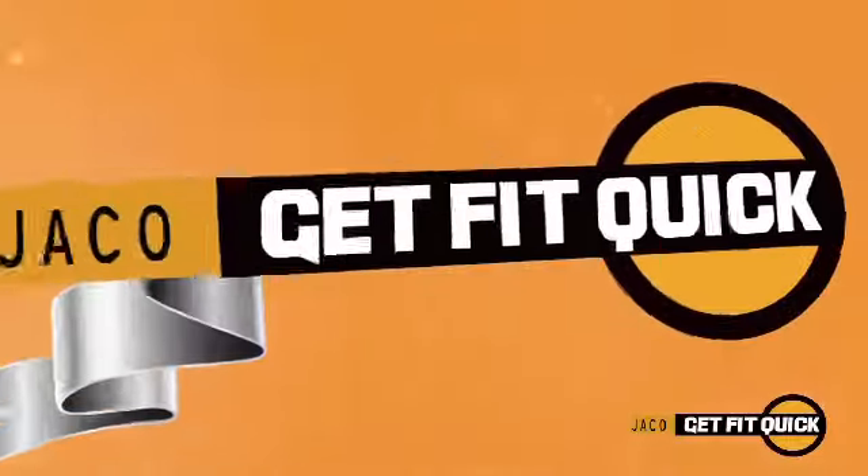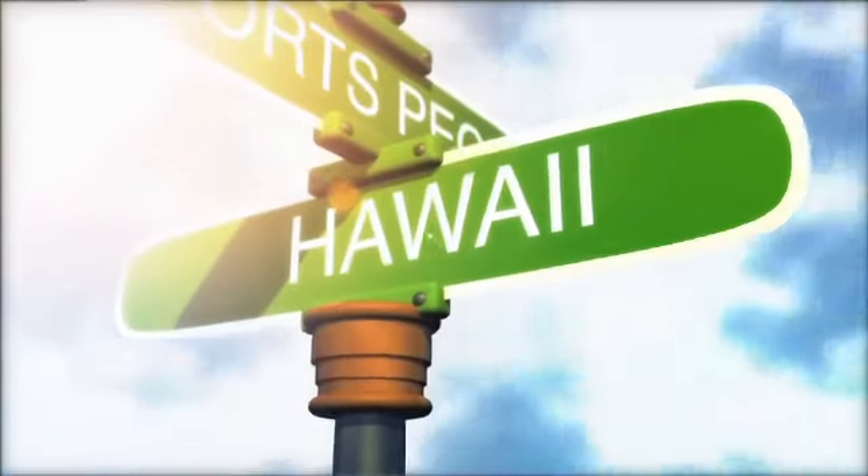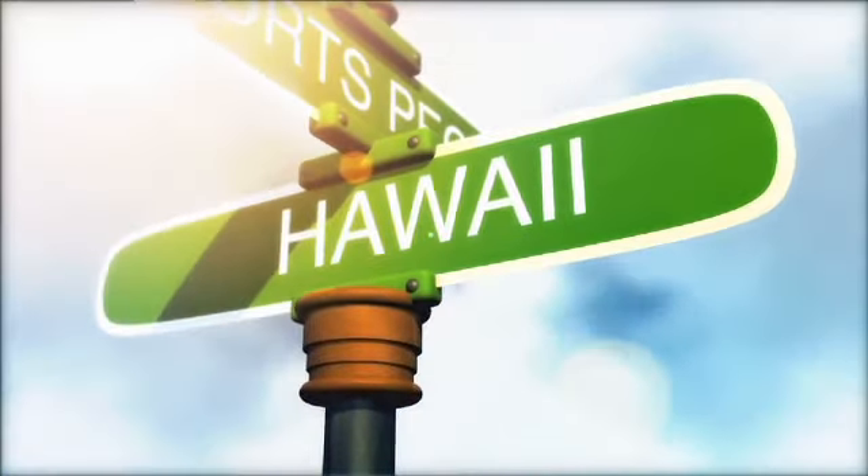Do these few exercises a couple of times a day, you're going to feel a lot better, I guarantee it. Get Fit Quick, brought to you by Jocko Rehabilitation, keeping you in the game of life. See you next time. Bye.